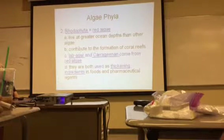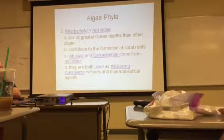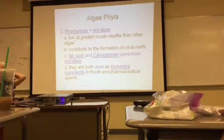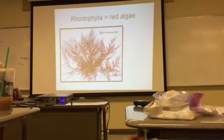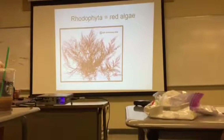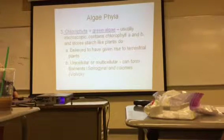Rhodophyta is red algae, and they live deeper in the ocean than other algae. They contribute to the formation of coral reefs. This is important for a test question: lab agar comes from red algae harvested from the ocean. Lab agar and carrageenan come from red algae, and both are used as thickeners in foods and in pharmaceutical agents. Here's a picture of red algae with pretty little filaments and leaf-like structures.